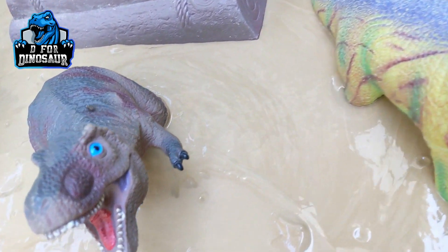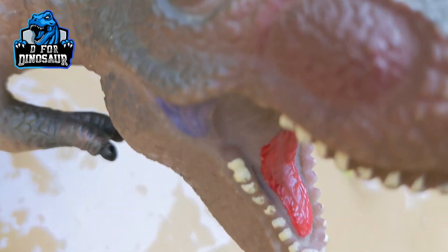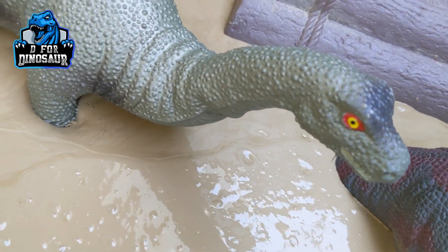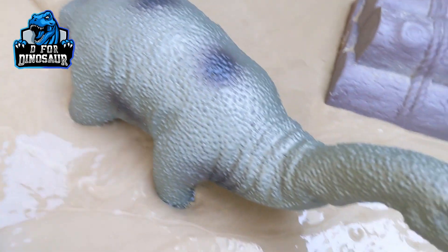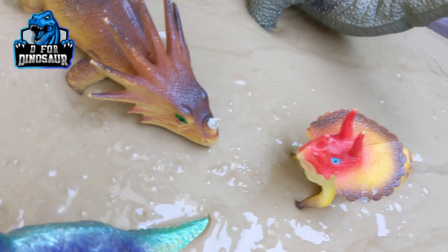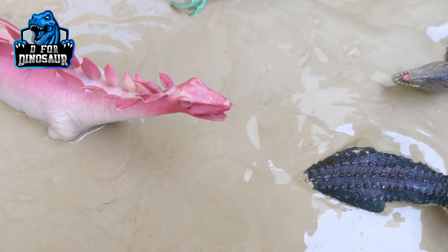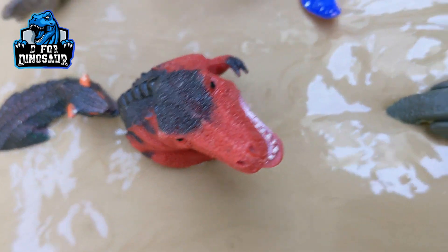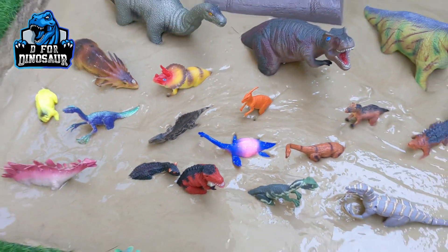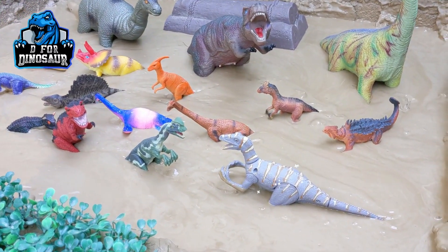Look at this Brachiosaurus, the big herbivore dinosaur, and this T-Rex — he is ready to eat anything and he is looking in the camera. And we have Apatosaurus here, another big and newly added dinosaur. This Triceratops, this Centrosaurus, and a lot more dinosaurs we have in our mudground. Very colorful and very different kinds of dinosaurs — we bring new ones here every day.